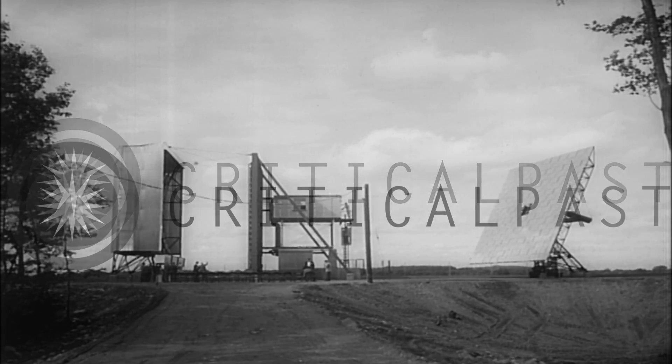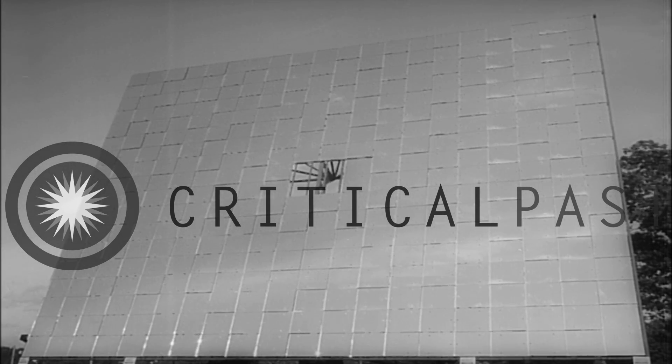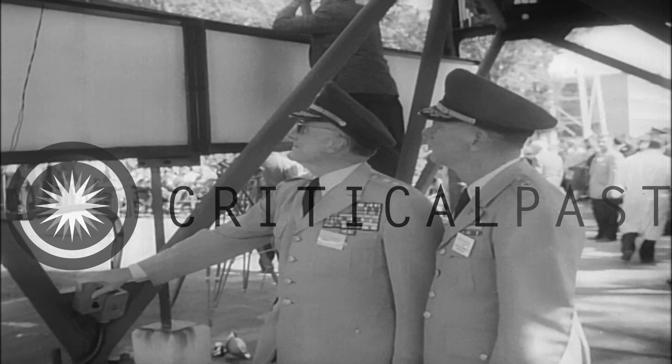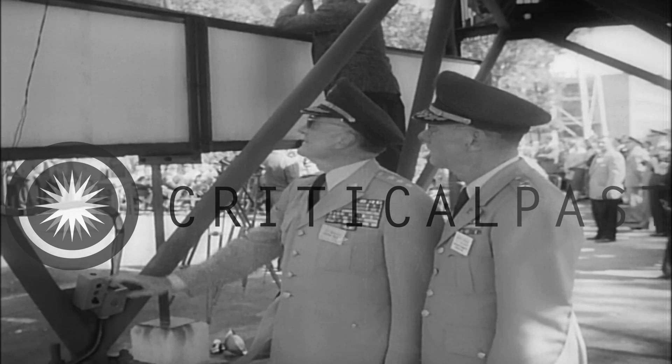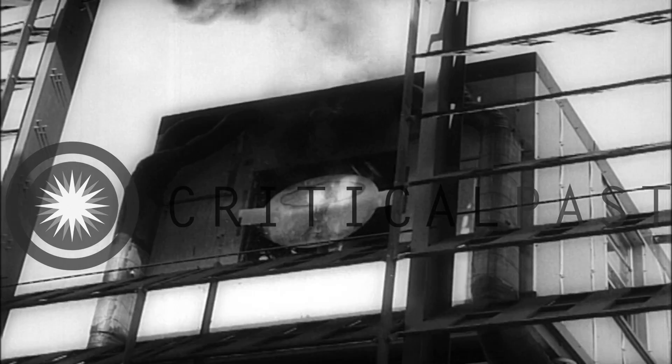A solar furnace that can generate nearly as much heat as a nuclear explosion is unveiled by the Army Quartermaster Corps at Natick, Massachusetts. Rays captured in a 1420 square foot heliostat are concentrated into a four square inch test chamber to produce heat that can vaporize construction steel in seconds.